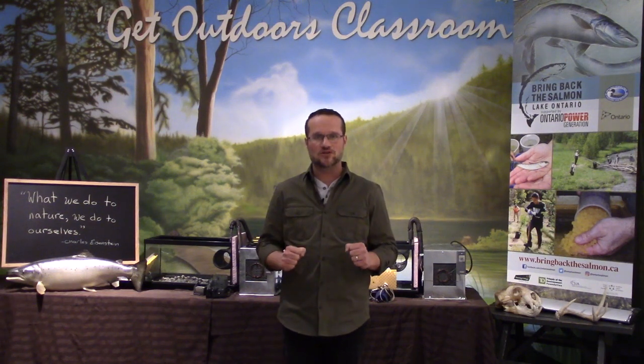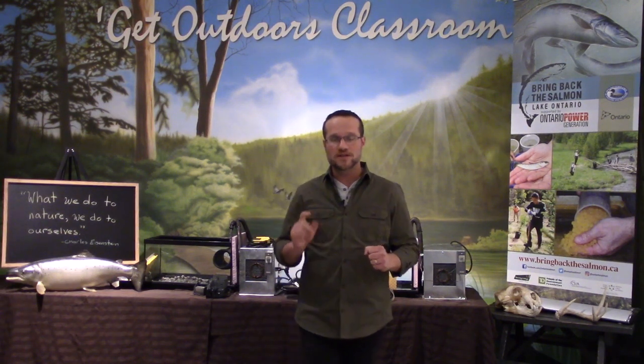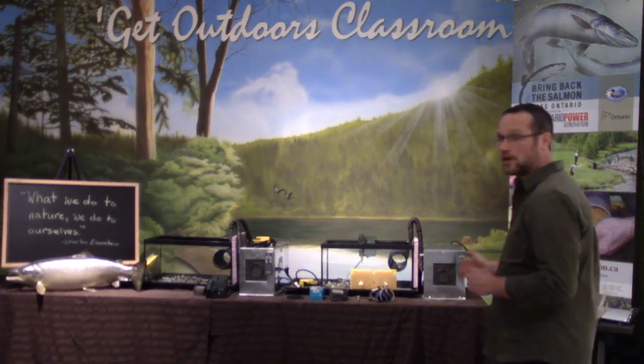Hello, my name is Ben Teske from the Ontario Federation of Anglers and Hunters, and I work in the Lake Ontario Atlantic Salmon Restoration Program, also known as Bring Back the Salmon. Welcome to the 2021 Classroom Hatchery Program, where in these two tanks behind me, we're going to raise 200 Atlantic Salmon.